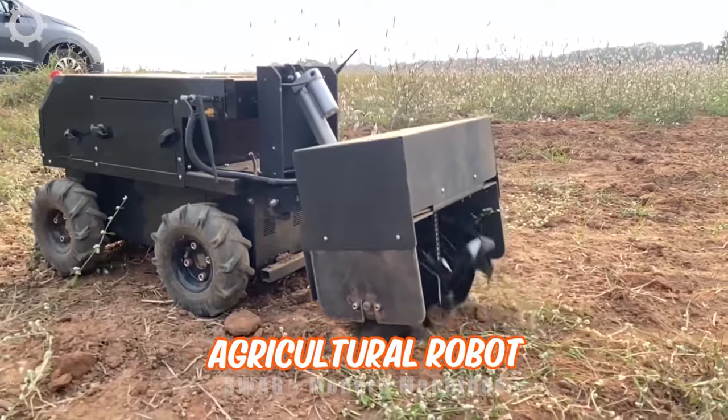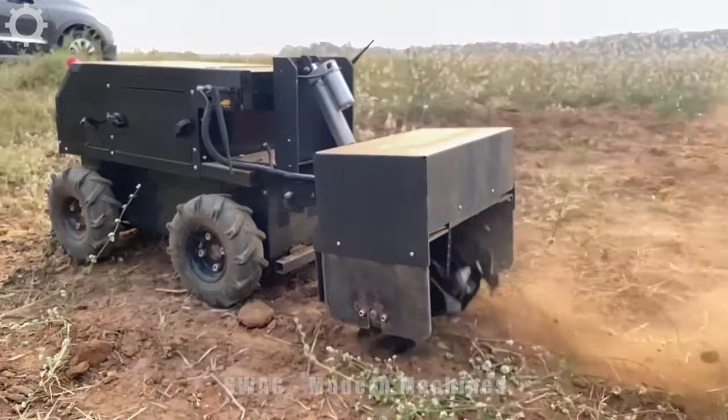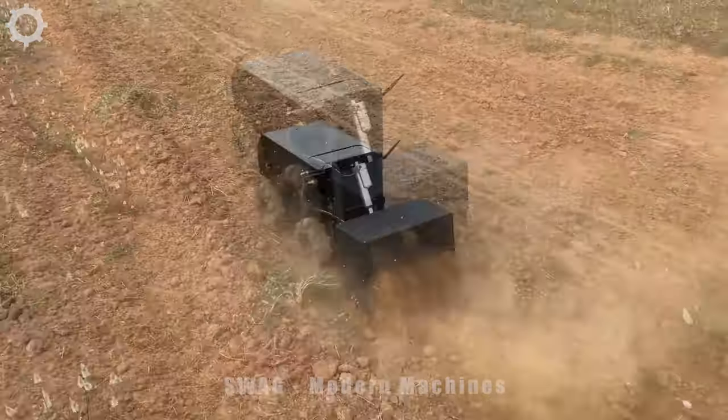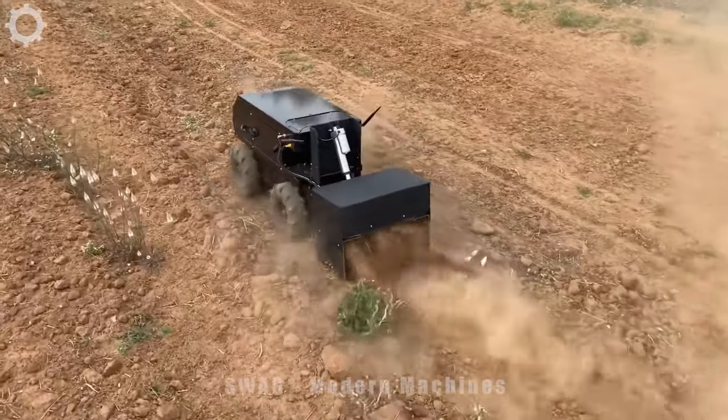This is a small agricultural robot designed for various farm operations by Robotics India Company X Machines. This robot offers ease of use for weeding operations and can fit into tight spaces and greenhouses.